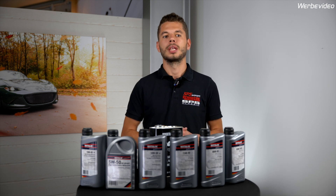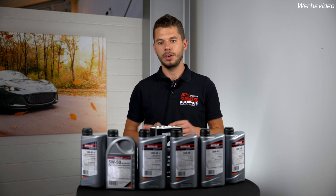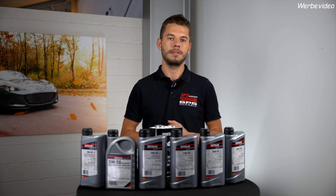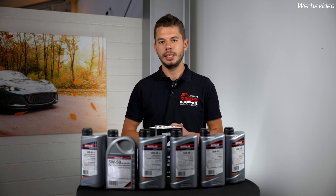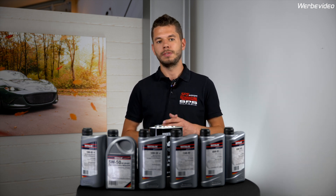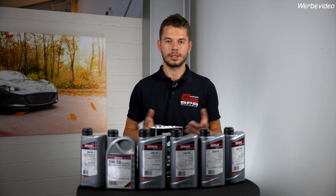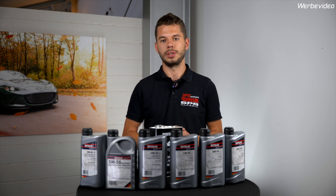For the transmissions, the NA and NB have a 5-speed version or a 6-speed version, both get 2L if you change the oil. The NC has a 5-speed version and a 6-speed version — the 5-speed gets 2L, the 6-speed version gets 2.1L. The ND has a 6-speed transmission and it gets 2L of transmission oil.